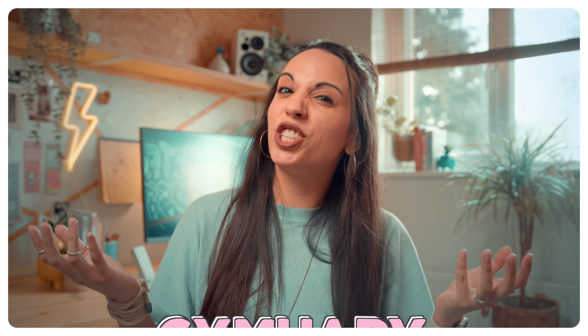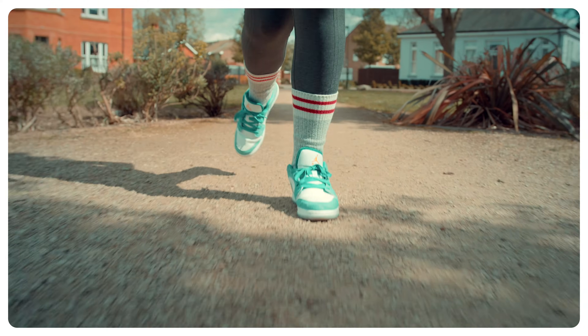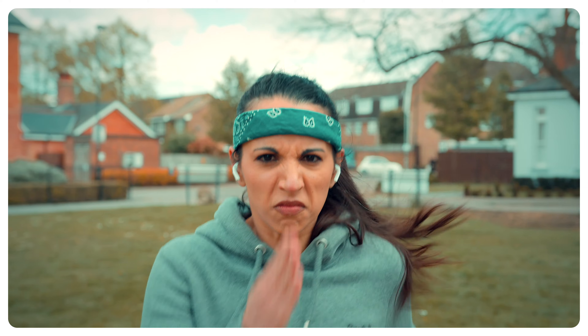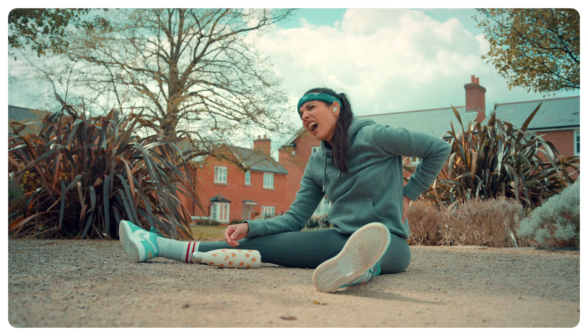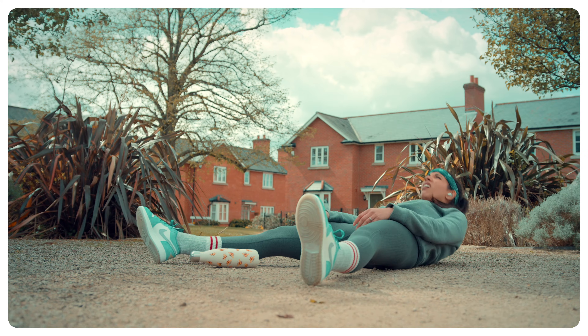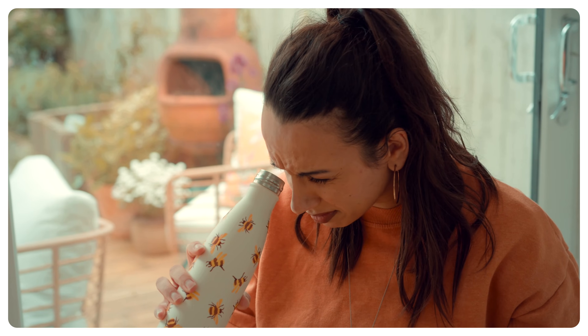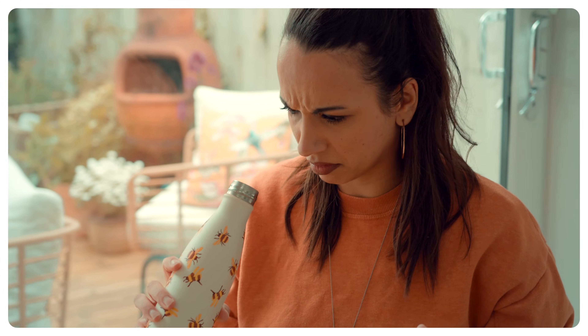The first month of the year should probably be renamed Gym-uary. Let's face it, we all start out with the best intentions. We show up and we work our Nike socks off at least three, maybe four times. Then, exhausted from our efforts and aching in muscles we've never met before, we take a little break. We return in March — once. Before we know it, our gym gear has been relegated to the bottom of the washing basket, our water bottle has spawned its own ecosystem, and one of our socks has disappeared entirely.